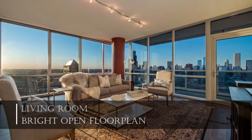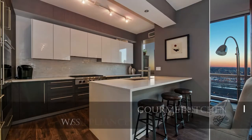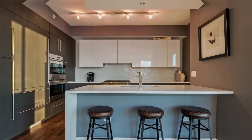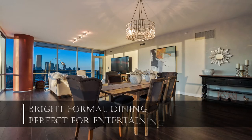With high-end appliances, beautiful cabinetry, and a flowing layout, this kitchen will certainly appeal to the chef in the family. The dining room is flexible enough to enjoy a cozy casual meal or a more formal dinner.